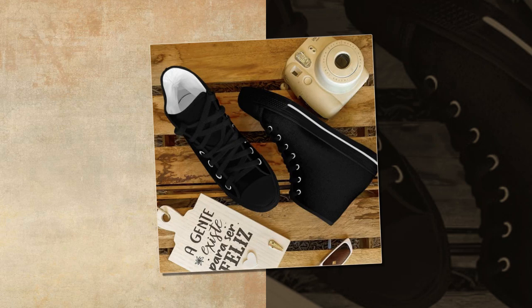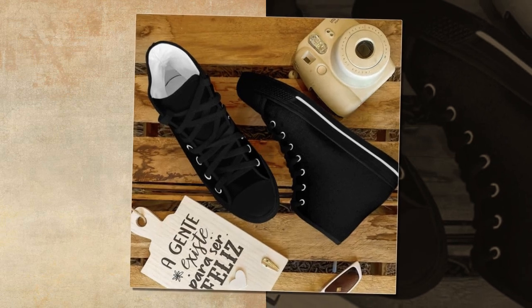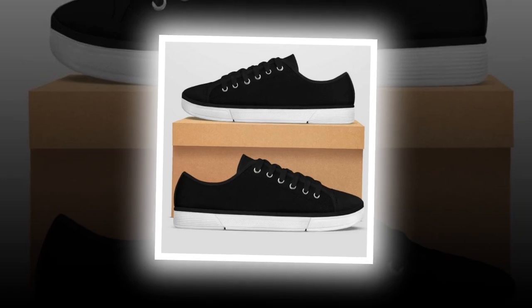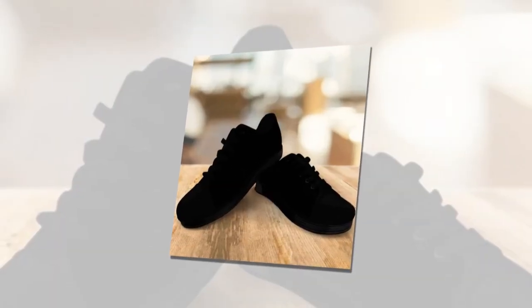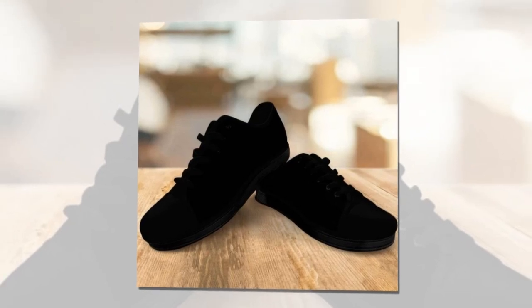Last but not least, we have our high-top shoes black. These shoes are all about effortless style and support. Key features: high-top design for ankle support, versatile style, durable construction, comfortable for long hours. The high-top design offers excellent ankle support, making them perfect for long days on your feet. They're incredibly versatile and can be paired with jeans, chinos, or even shorts. No matter what you pair them with, high-top shoes black add a cool and relaxed vibe to your outfit.